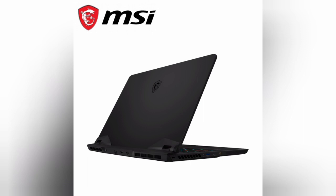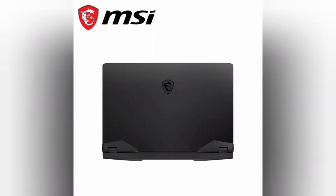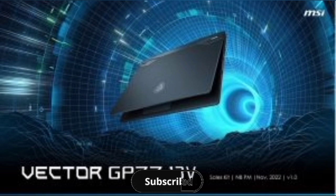GeForce RTX 4070 Laptop GPU 8GB GDDR6. GeForce RTX 40 Series Laptops — Beyond Fast. NVIDIA GeForce RTX 40 Series Laptop GPUs power the world's fastest laptops for gamers and creators. Built with the ultra-efficient NVIDIA Ada Lovelace architecture, they bring a quantum leap in performance with AI-powered DLSS 3 and enable lifelike virtual worlds with full ray tracing. Plus, the Max-Q suite of technologies optimizes system performance, power, battery life, and acoustics for peak efficiency.